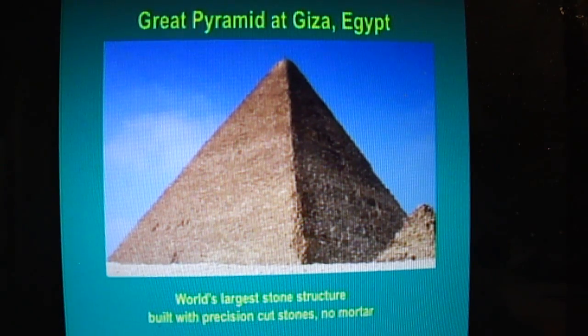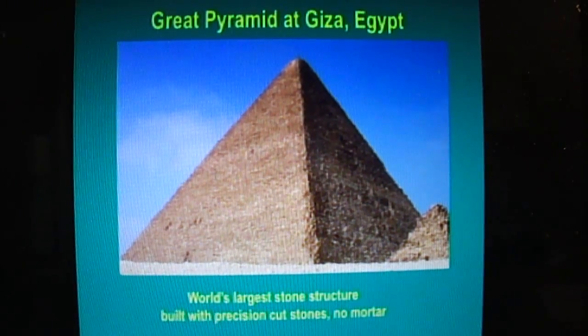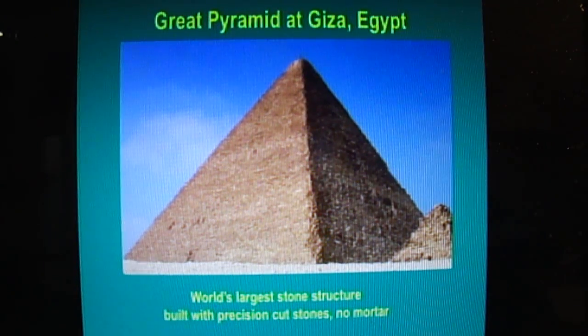Now we go to the Great Pyramid. This is a stone structure put together with precision-cut stones — no masonry, no mortar — just stacked up. It's sat there for God knows how many thousands of years. What's amazing to me is these structures, the normal ones we look at, are 2,000 years old. This one could be 10,000 years old or older.